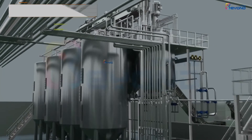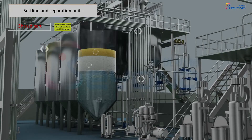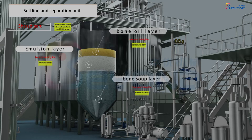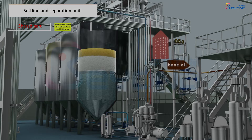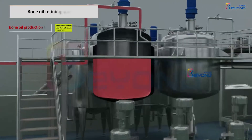The system is designed with a temporary storage tank for bone soup and bone oil. The oil in the soup is separated by means of static temporary storage. The static clean soup can be used for the processing line of bone gelatine, bone polysaccharide, or small molecule peptide. The bone oil in the emulsified layer is coarse-separated by a disc separator. The separated soup enters the bone soup processing line, and the separated oil enters the bone oil processing system.